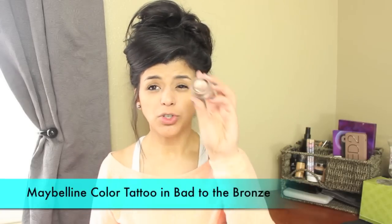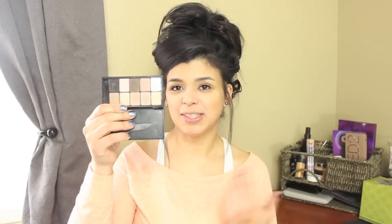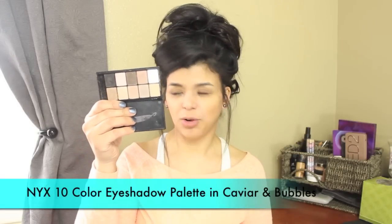For eyeshadows I'm going to use the Maybelline Color Tattoo in bad to the bronze as a base. For regular eyeshadow I have this brown color — I don't know what the brand is since it rubbed off — but it has great pigmentation and I use it for contouring. Then I'm going to be using the NYX 10-color eyeshadow palette in caviar and bubbles. This was my go-to palette before I bought any of the Naked or Black Pro palettes.